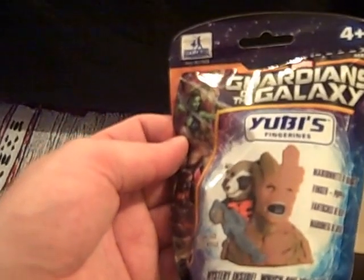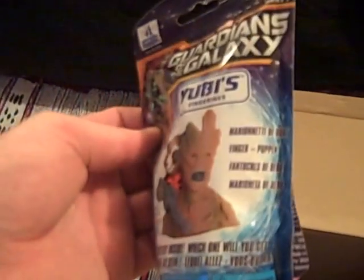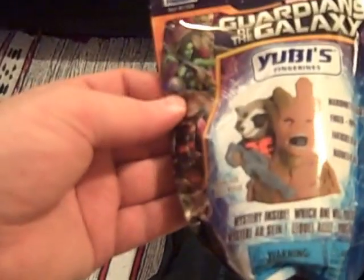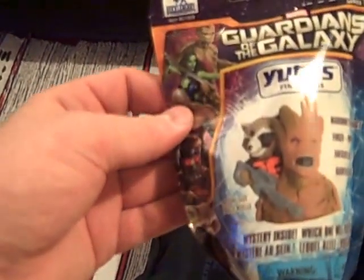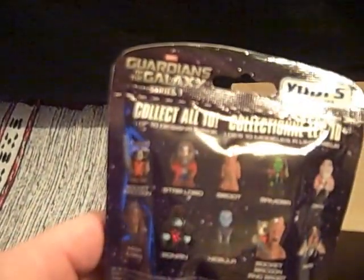Let's unwind the t-shirt, and we'll move on to a Guardians of the Galaxy finger puppet. Guardians of the Galaxy — not a big surprise with the theme. It's a blind bag, so it could possibly be Rocket Raccoon again, or lots of other ones — there are ten different ones to collect.